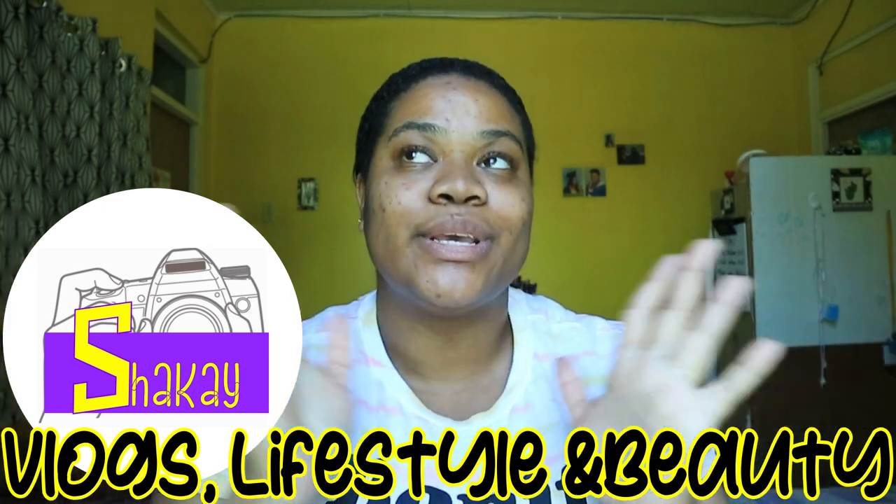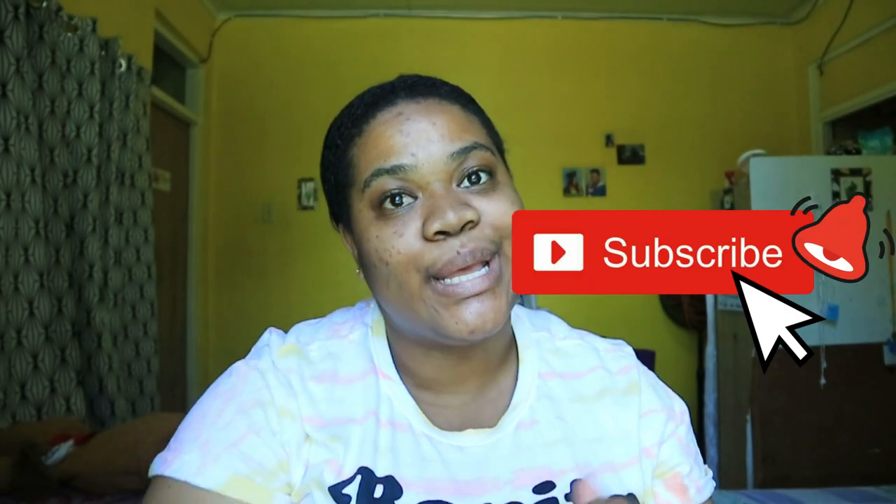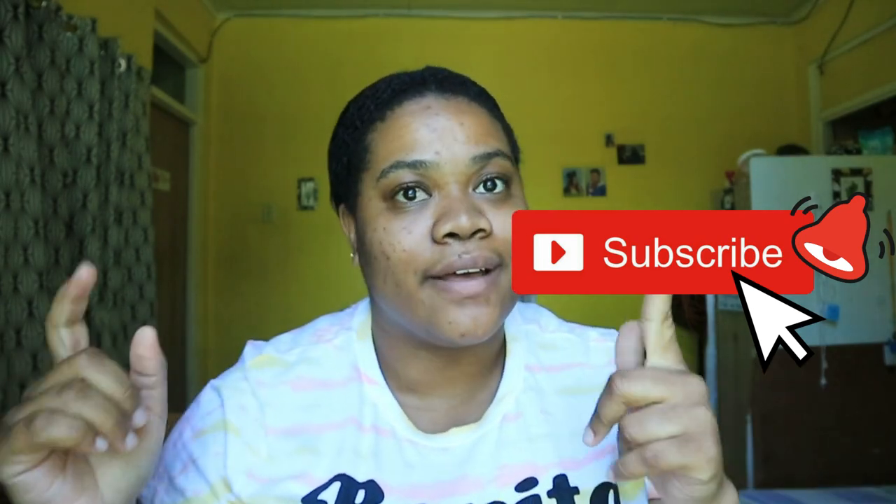Hi guys, welcome or welcome back to my channel. I'm Shakae and I do vlogs and style beauty videos, so if you're interested in that kind of content go ahead and hit that subscribe button and click that bell so you're notified every time I make a video.